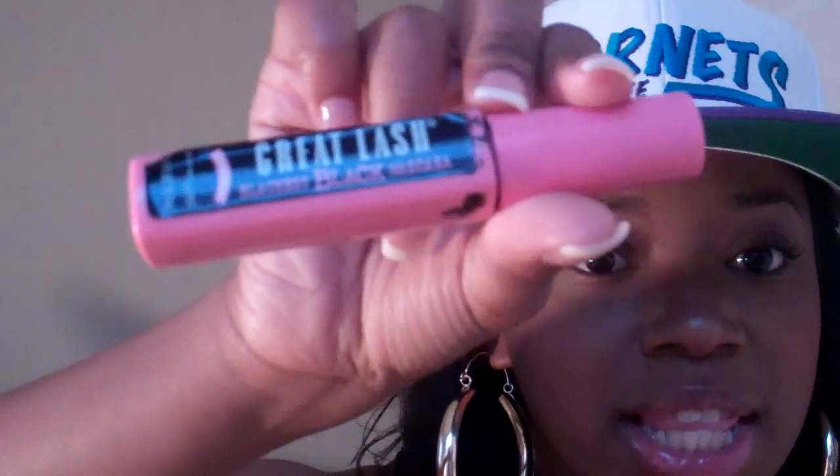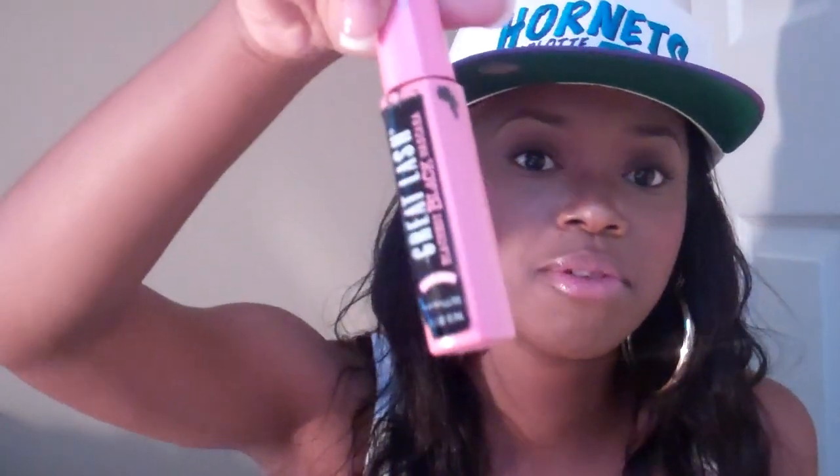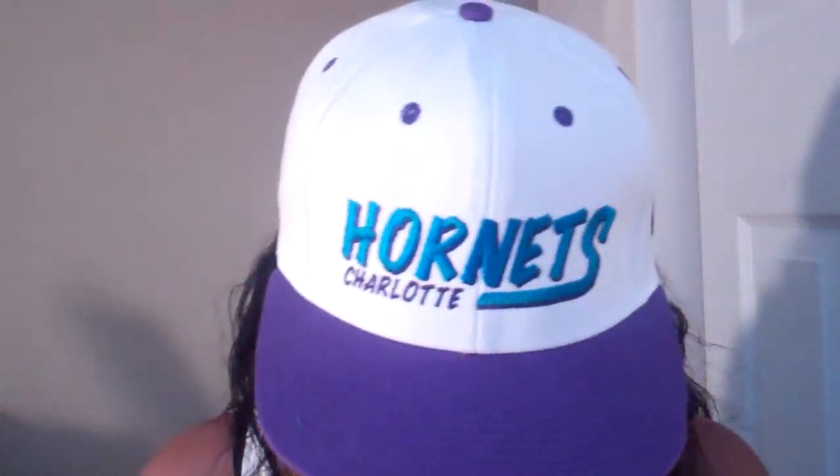The next thing is Maybelline Great Lash Mascara and I've been using this since I was about 15. This is the pink wand — it's curved — and I love it. I don't use all those extra fancy mascaras. This is the mascara I have on now. It never fails me. This is the Blackest Black Great Lash Maybelline Mascara — the curved one.